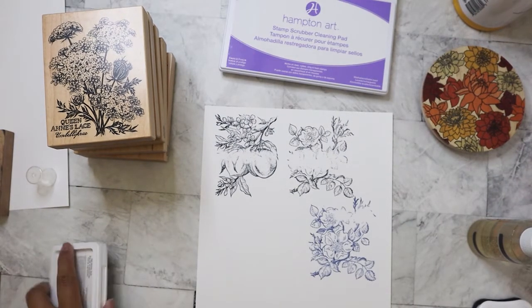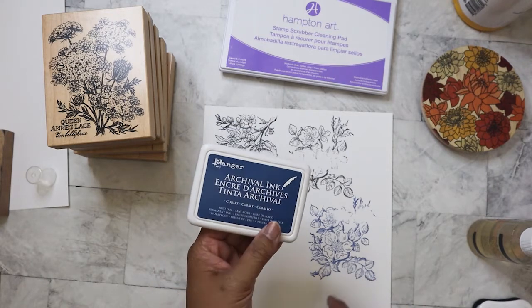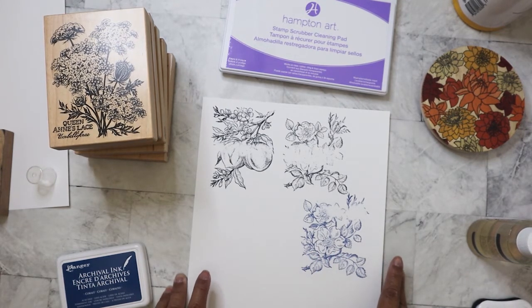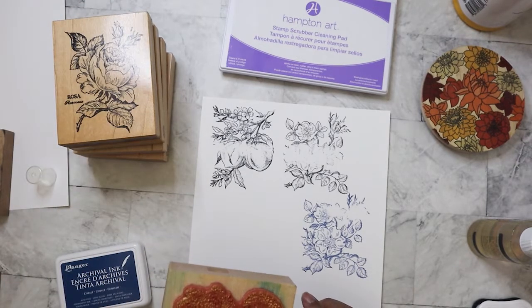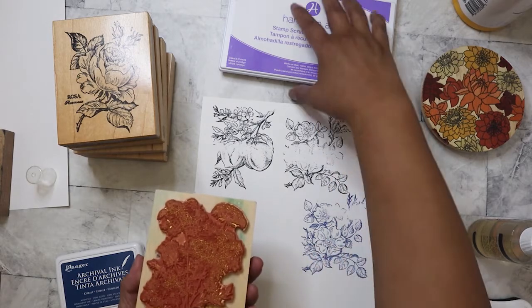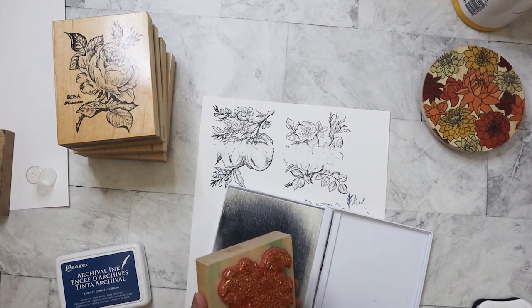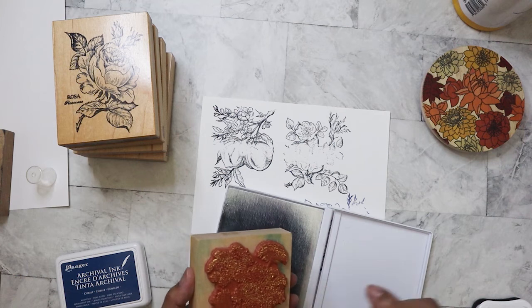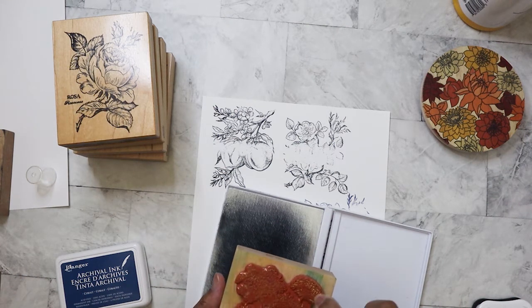I'm back. I couldn't find my black archival ink so I've got this cobalt blue — the impression came out a little bit better, but I think it's the surface I'm pressing on that's the issue. This one I might have to clean before I stamp because I don't want to get any of that gold gunk on it. They didn't clean it at all — look at that.